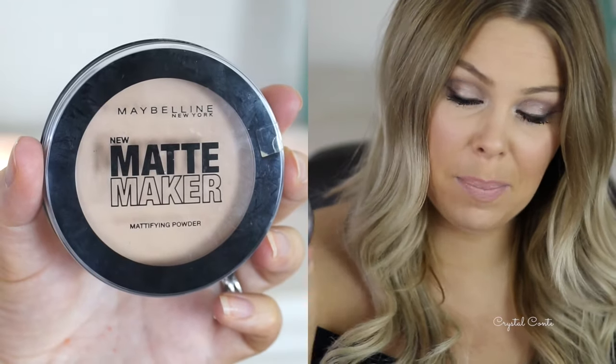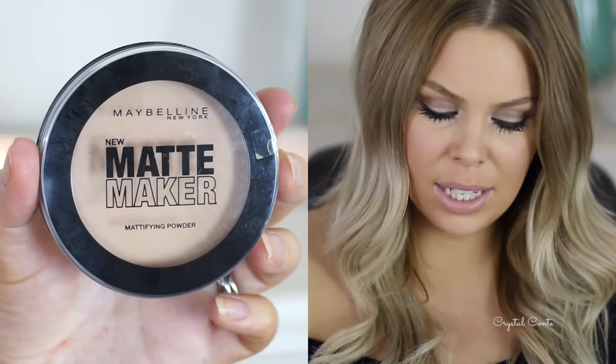A new product I've been trying is the Maybelline Matchmaker Powder in Sun Beige. I don't like the packaging — I hate the twist-off packaging and much prefer a compact with a mirror. It's quite reasonably priced. I have it on my face today and I think the colour is really nice; it actually does help your makeup stay matte. I would say it's on par with the Fresh and Flawless by Astralis.